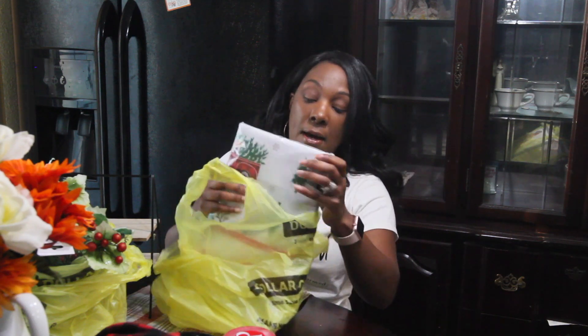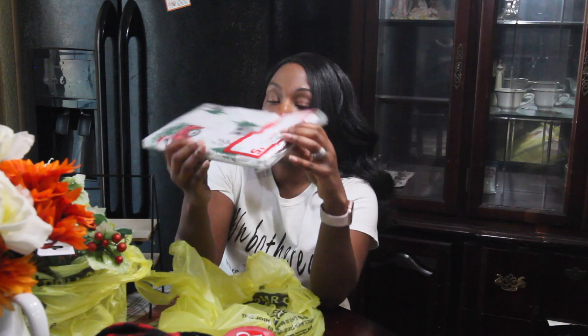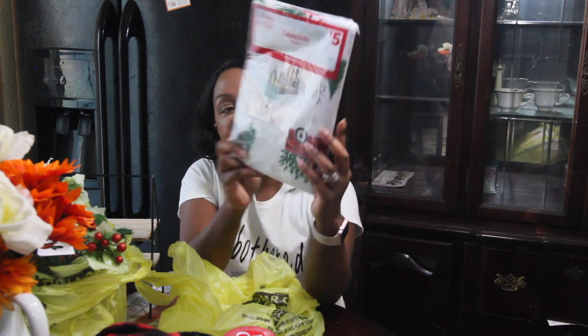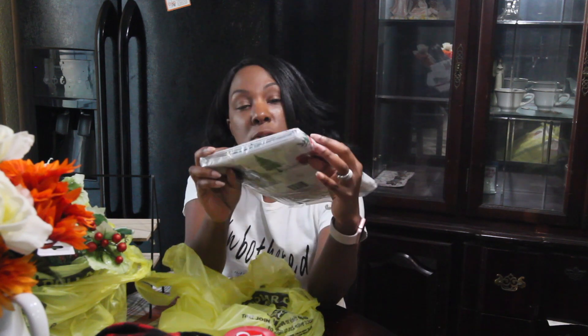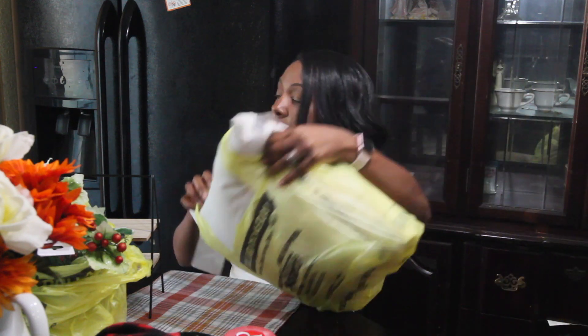I got this tablecloth — it's the only one they had. We usually get snowmen or snowflakes, but I got this one. It has the red truck, the house, and Christmas trees. If I see something I like better later I'll get it, but that's what I picked up for now.